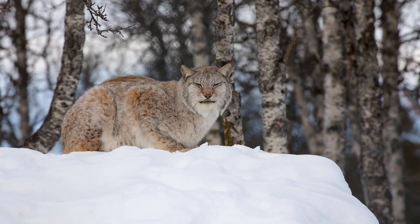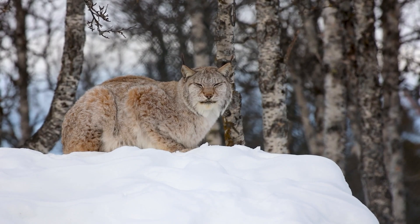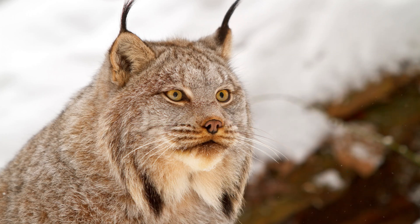The lynx's thick, silvery brown fur provides insulation against the cold and offers excellent camouflage among the trees and underbrush. The black tufts on its ears are not just for show — they are believed to enhance the lynx's already keen hearing, helping it detect even the faintest sounds in its environment.